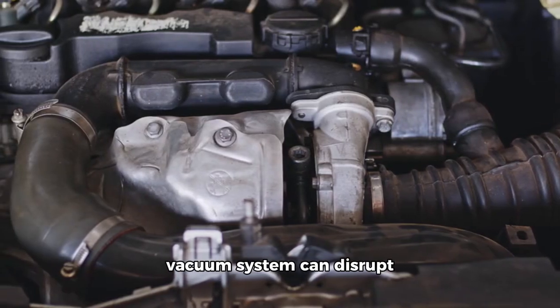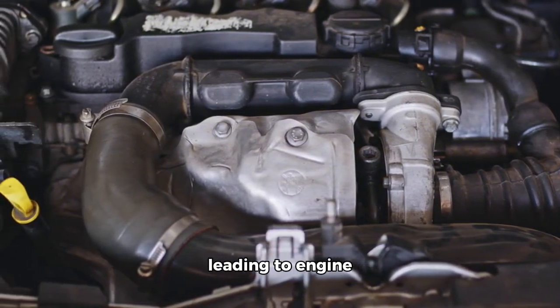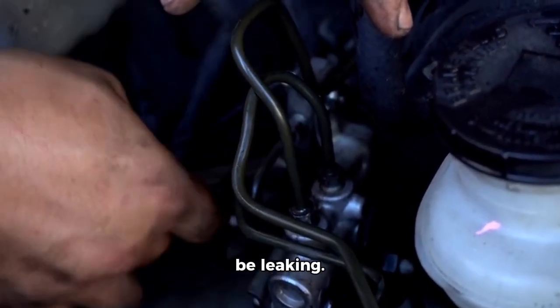Vacuum leak. Leaks in the vacuum system can disrupt the air-fuel mixture, leading to engine hesitation and reduced power. Solution: inspect and repair vacuum hoses or gaskets that may be leaking.